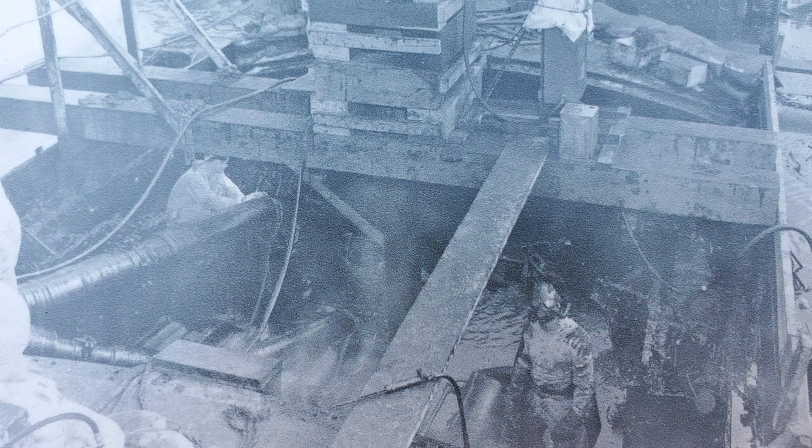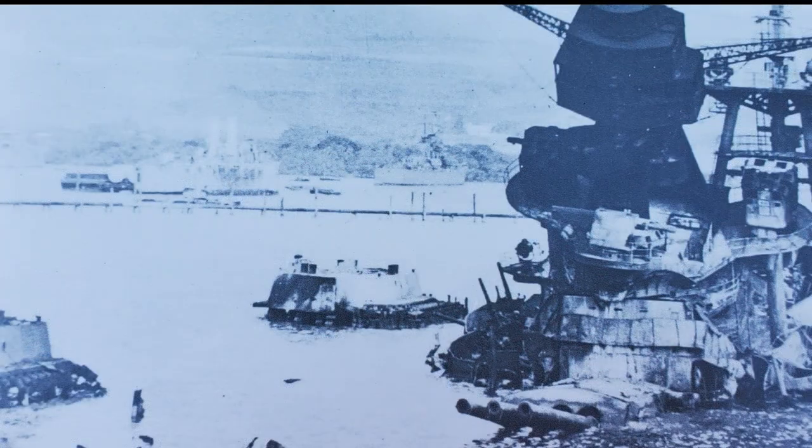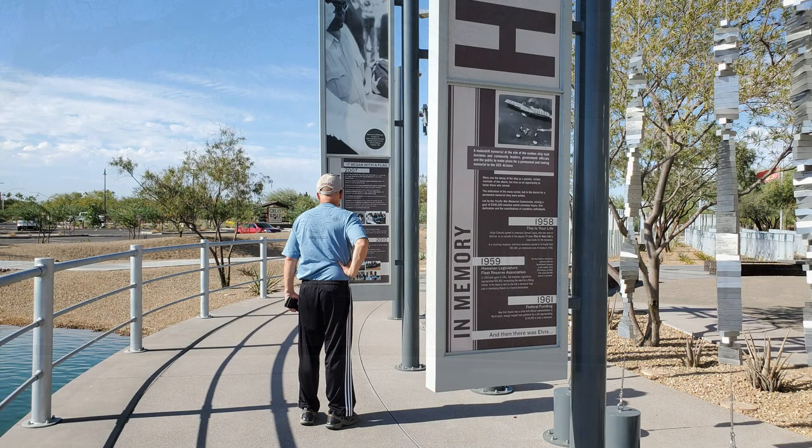On December 7, 1941, 2,403 U.S. sailors, soldiers, and civilians perished in the attack on Pearl Harbor.